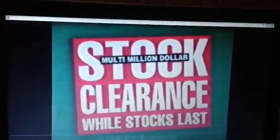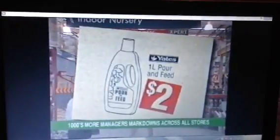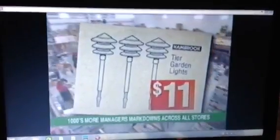Budding's Warehouse stock clearance is now on. Out goes 1 litre pour and fee fertiliser, price to clear at $2. 10 litre fence finish only $18. 3 tier garden lights out they go at $11.